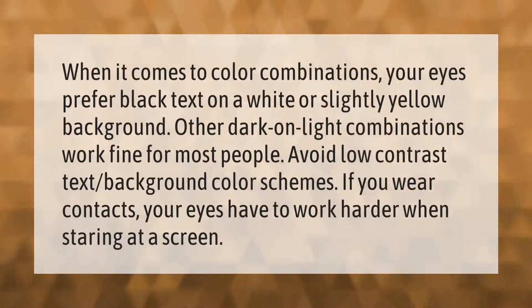When it comes to color combinations, your eyes prefer black text on a white or slightly yellow background. Other dark on light combinations work fine for most people. Avoid low contrast text-background color schemes. If you wear contacts, your eyes have to work harder when staring at a screen.